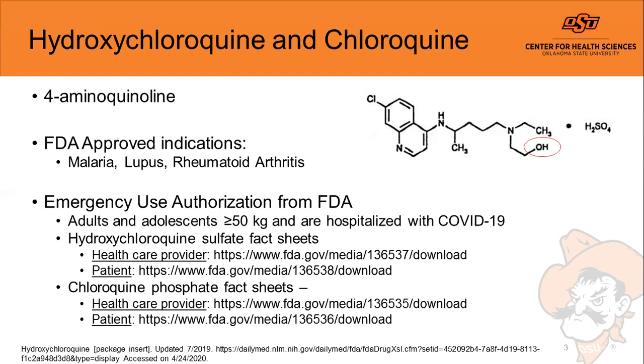Anytime these medications are used in patients, the healthcare provider as well as the patient should be reviewing the fact sheets for the two medications. Within these fact sheets you'll find information such as known risks as well as drug interactions.